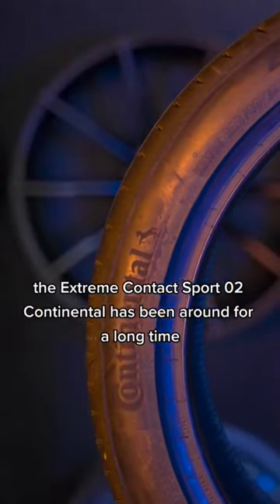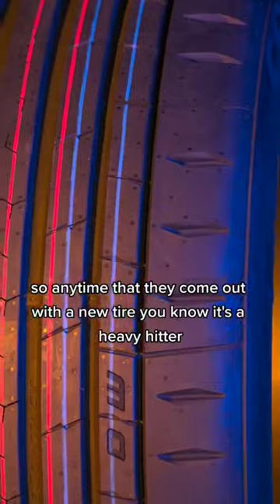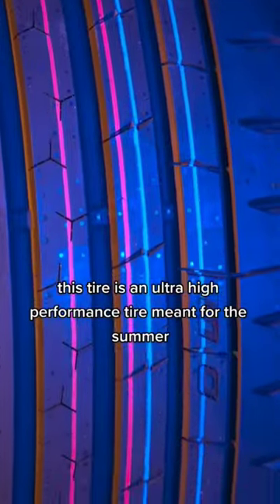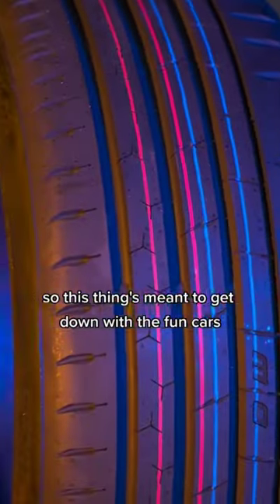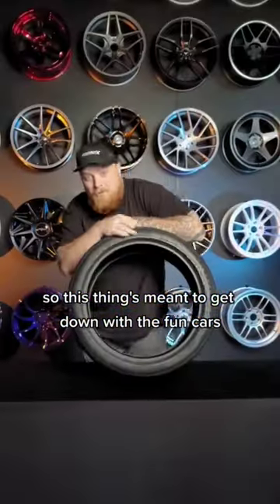Continental has been around for a long time, so anytime they come out with a new tire, you know it's a heavy hitter. This tire's an ultra high performance tire, meant for the summer, so this thing's meant to get down with the fun cars.